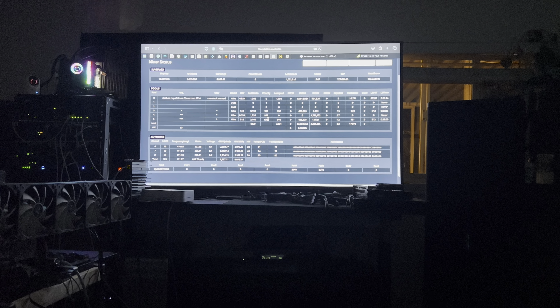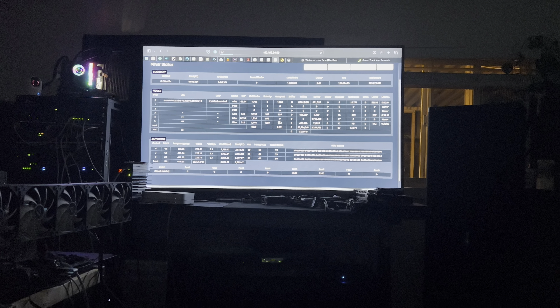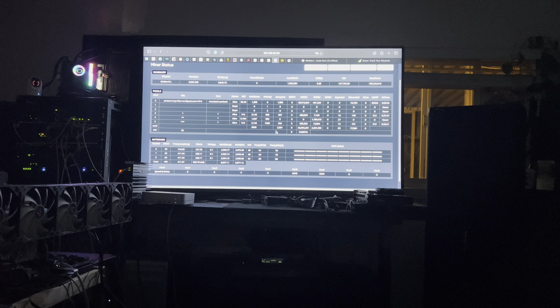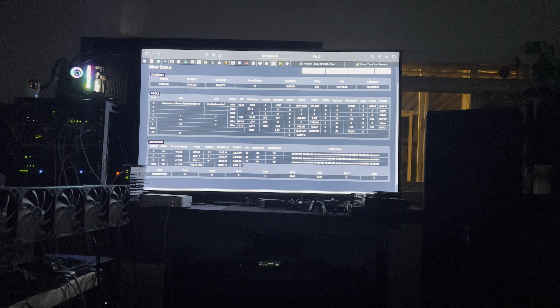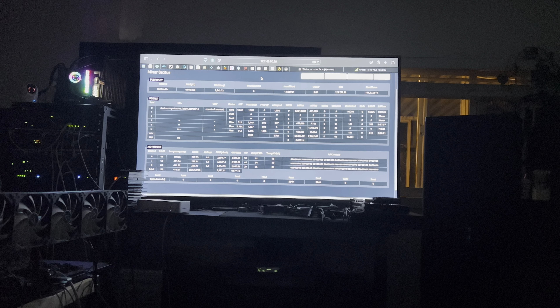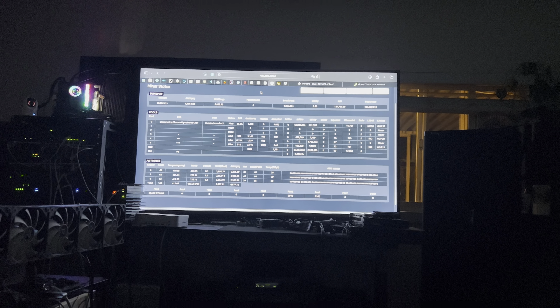And there's an S9 — same thing. Look at the accepted shares. They're getting more accepted shares, but nothing is going into my wallet. I need your help — is this infected? Is this normal? What's going on? Appreciate your comments.